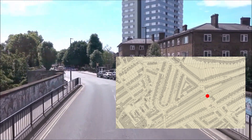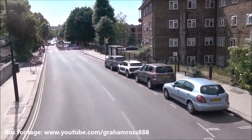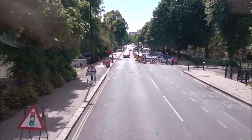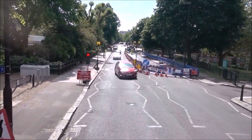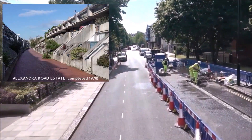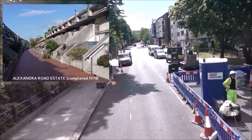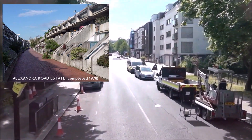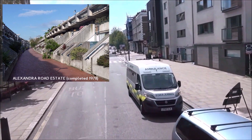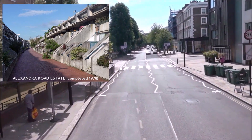Over the railway we go. On the east is the Alexandra Road Estate, more commonly and erroneously referred to as simply Rowley Way. It was designed in 1968 by Neve Brown of Camden Council's Architects Department. Construction commenced in 1972 and was completed in 1978, and is made from white, unpainted reinforced concrete.